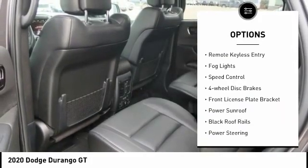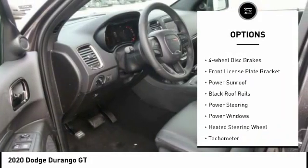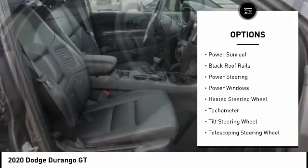power lift gate, brake assist, traction control, remote keyless entry, fog lights, speed control,